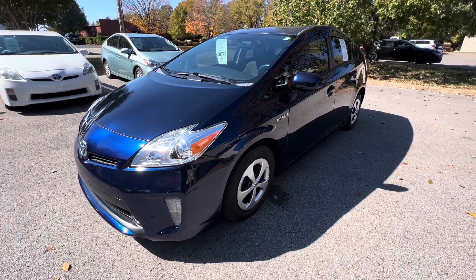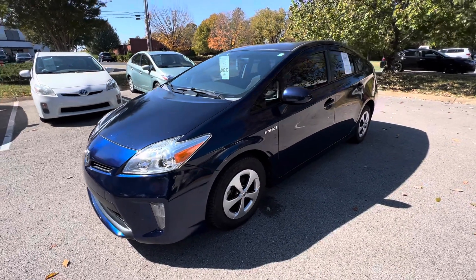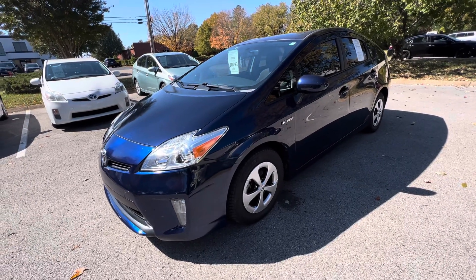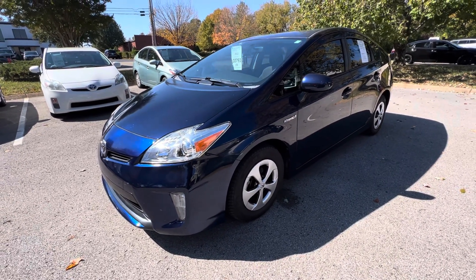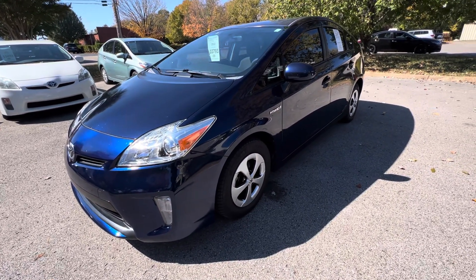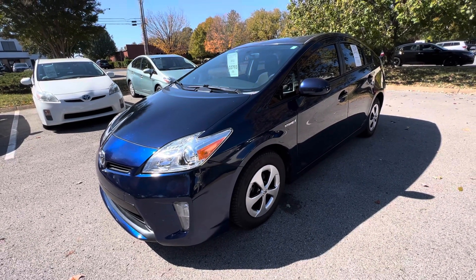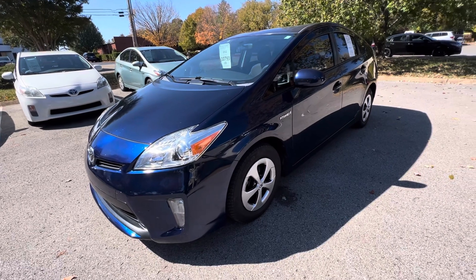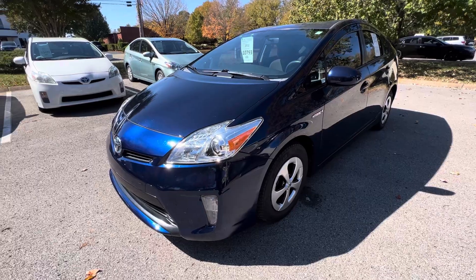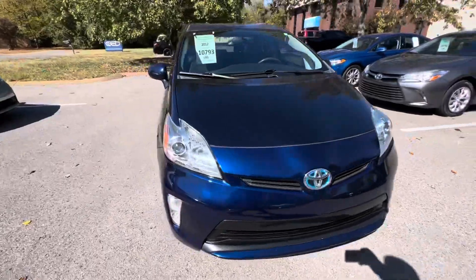How's it going? Chip here with Hybrid Electric Car Sales in beautiful Franklin, Tennessee, bringing you this 2012 Toyota Prius with 133,000 miles on it. We're going to do a condition walk-around on the exterior and interior of the car, point out some flaws. Here at Hybrid Electric Car Sales, we concentrate on cars that are mechanically sound — a scratch, a ding, a dent never left you stranded on the side of the road. This car should be good for another hundred thousand miles minimum.